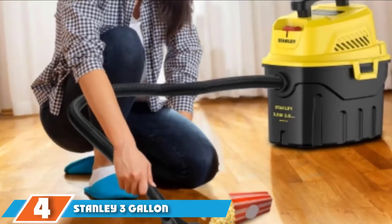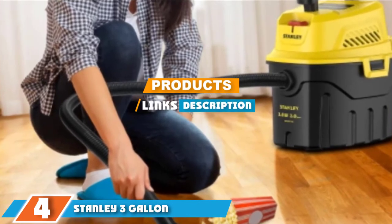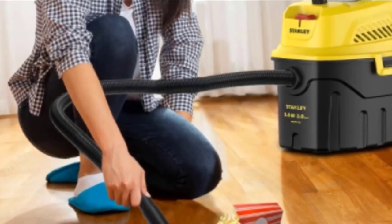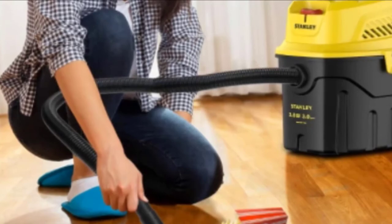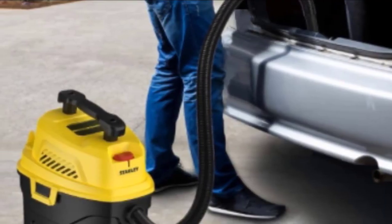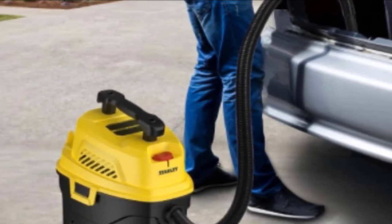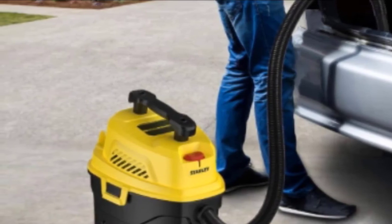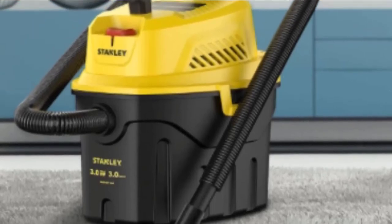The number 4 position is dominated by the Stanley 3-Gallon. If you are working on projects in your garage and need to get rid of sawdust and debris, this is the shop vac for you. This is a small-capacity 3-gallon product that is easy to store between uses — all you have to do is close the cover, connect the hose, and plug it into a power source. It has a 3.0 horsepower motor that makes it easy to suck up garbage, sawdust, wood chips, and dirty water without clogging or losing suction power.